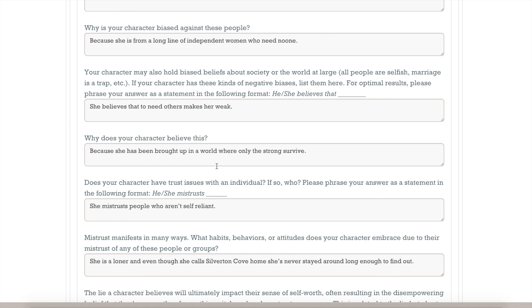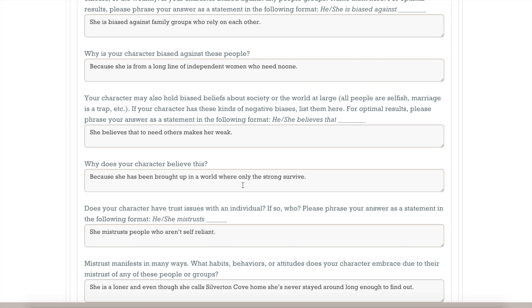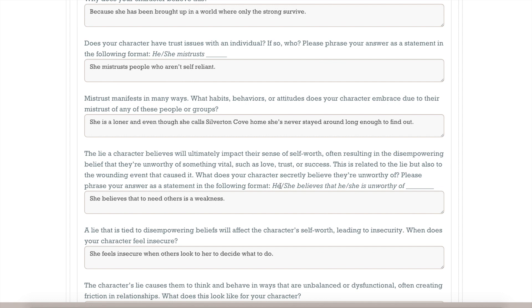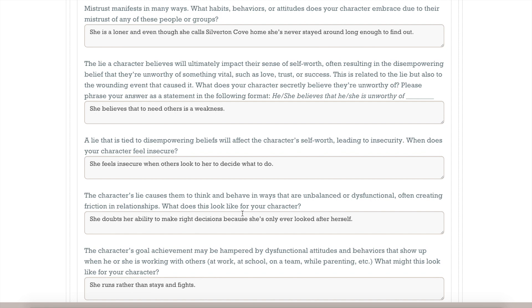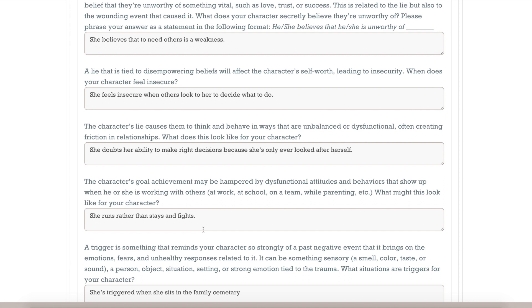Here are some of the things I filled in. She's biased against family groups who rely on each other because she's a loner. She's from a long line of independent women who need no one because she's a pirate. She believes that to need others makes her weak, and that turns out to be her fatal flaw because she's been brought up in a world where only the strong survive. She mistrusts people who aren't self-reliant. Even though she calls Silverton Cove home, she's never stayed around long enough to find out. She doubts her ability to make right decisions, runs rather than stays and fights, and she's triggered when she sits in the family cemetery.